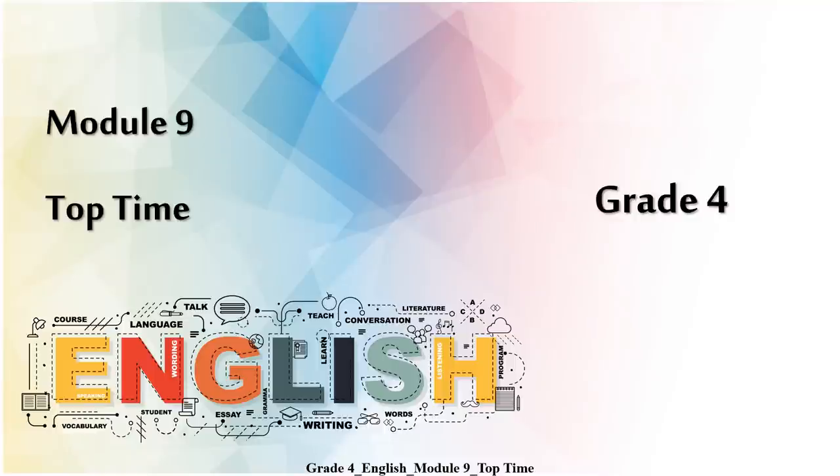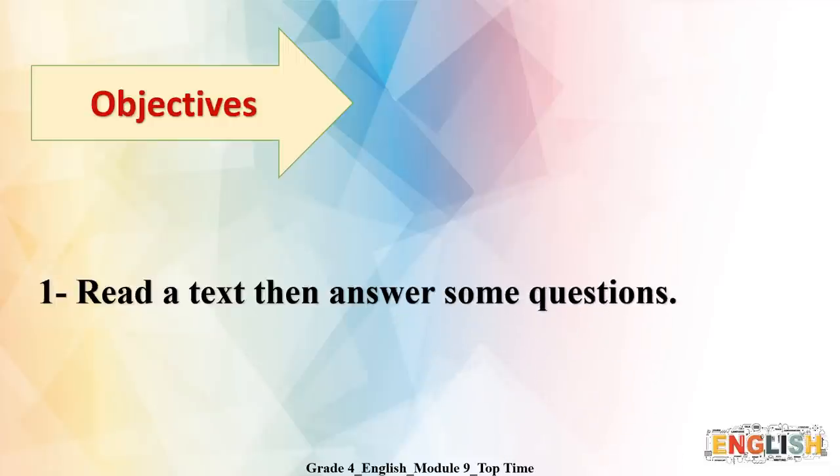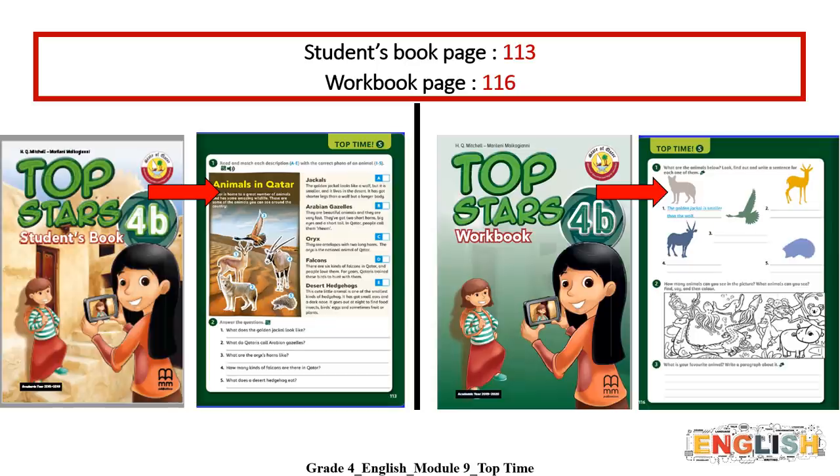Hello, everyone. I hope you are doing well. Today, we are going to continue Module 9. We will have Top Time Lesson. In this lesson, you are going to read a text, then answer some questions. You will find this lesson in your student book page 113 and in your workbook page 116.